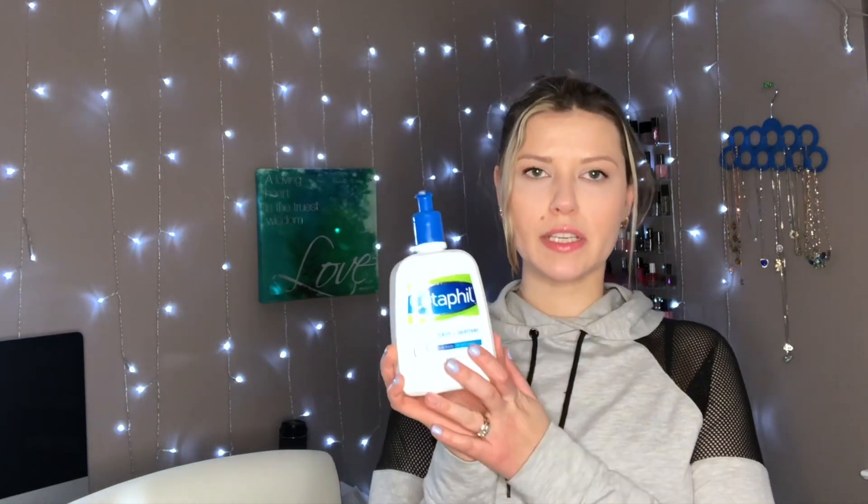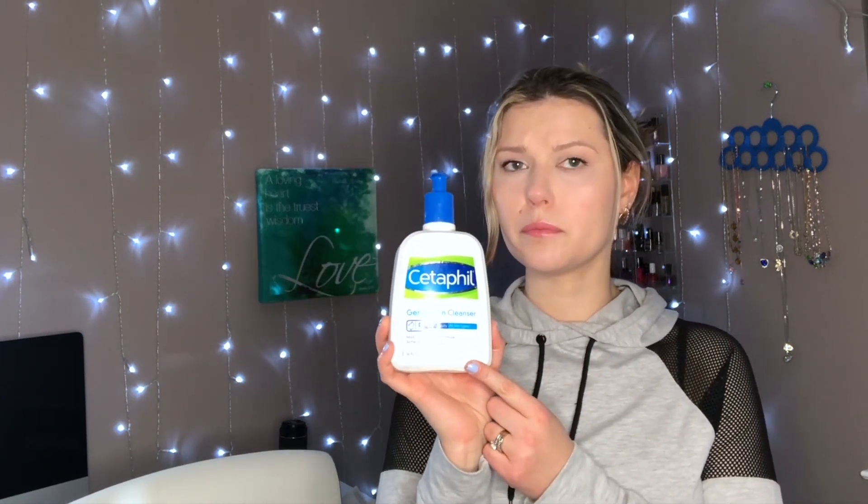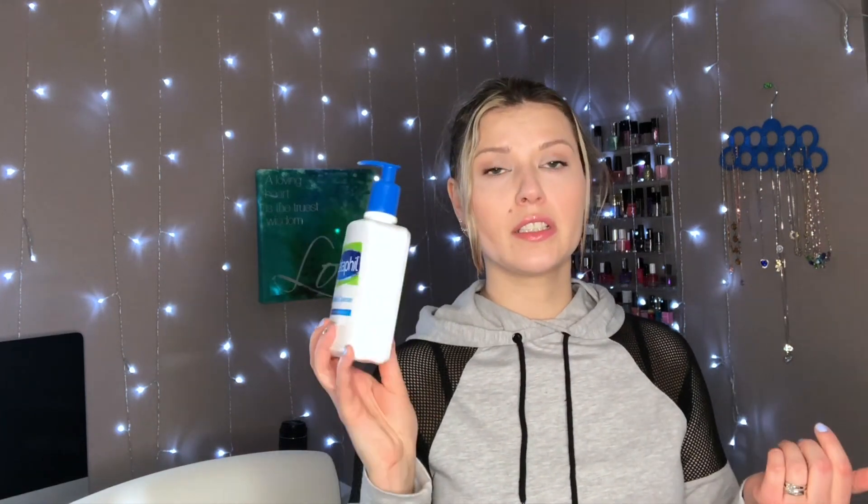Next let's talk about skincare. This is Cetaphil Gentle Skin Cleanser — it's for face and body, all skin types, mild non-irritating formula. I think if you don't wear makeup you might like this because it is very gentle and doesn't irritate your skin at all. But it does not take off your makeup — it just smudges everything. I'm not talking about waterproof makeup, just regular foundation. Forget about eyeshadows and mascara, it's not gonna do it. This would be good for a morning routine but definitely do not buy this thinking it will wash off your makeup at night.